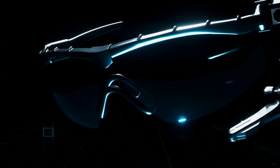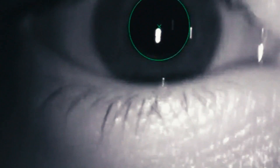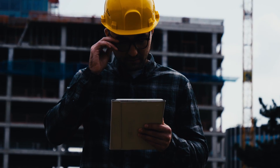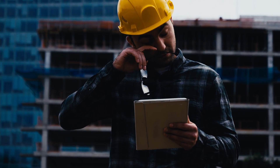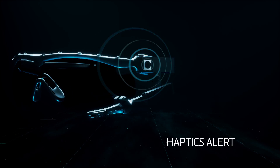Achieve new standards in precision, decision-making, and safety with eye tracking that reveals individual and team states of mind. Fatigue, attention, stress, and shared understanding are monitored and managed for optimal performance.